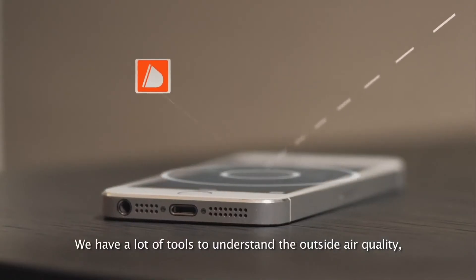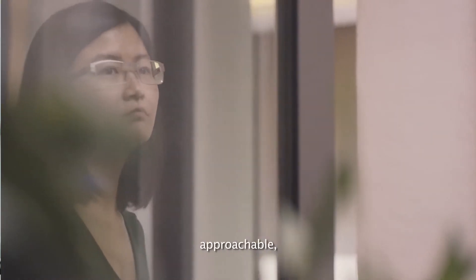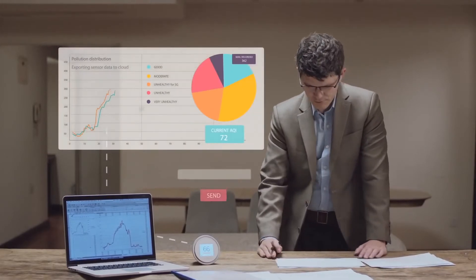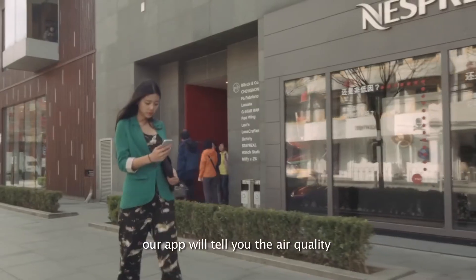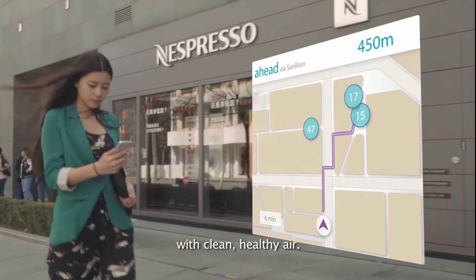We have a lot of tools to understand outdoor air quality, but for us the goal is really to make indoor air quality approachable, simple, yet full of data. No matter where you are, our app will tell you the air quality where your Laser Egg is located, or even let you search for locations near you with clean, healthy air.